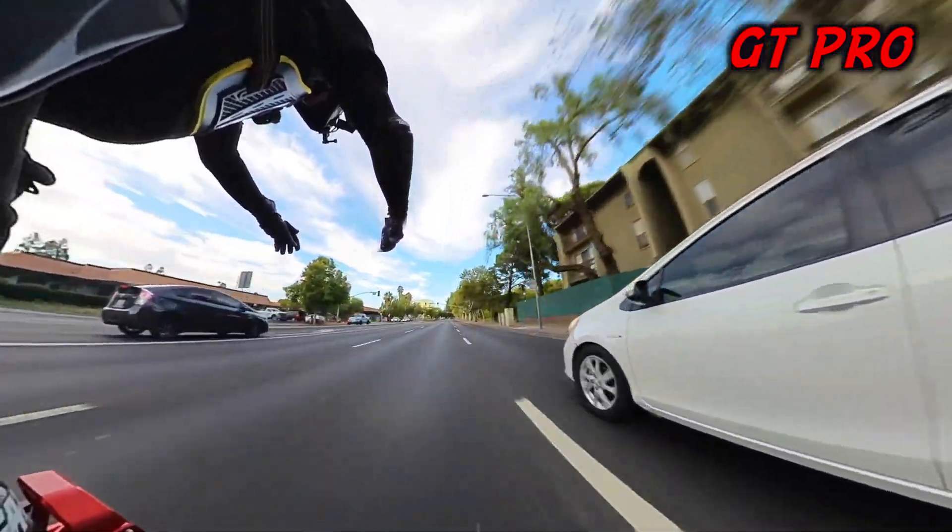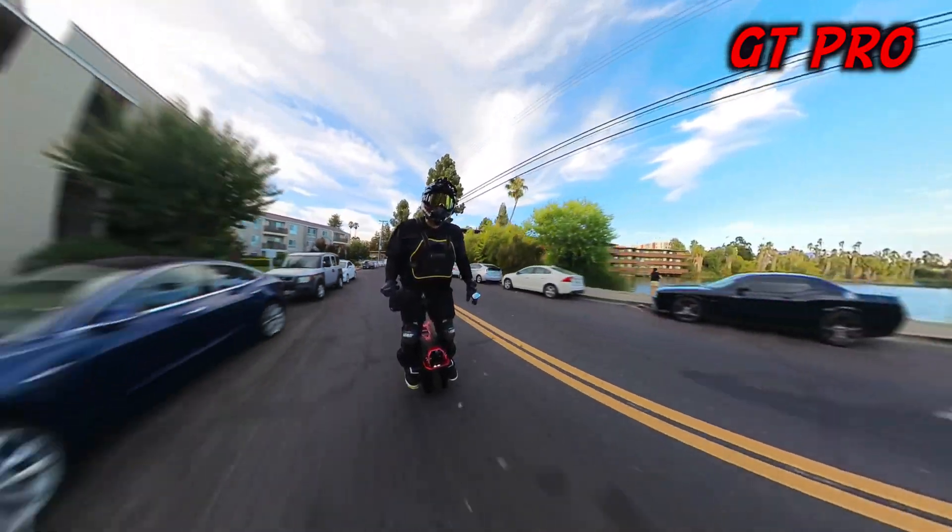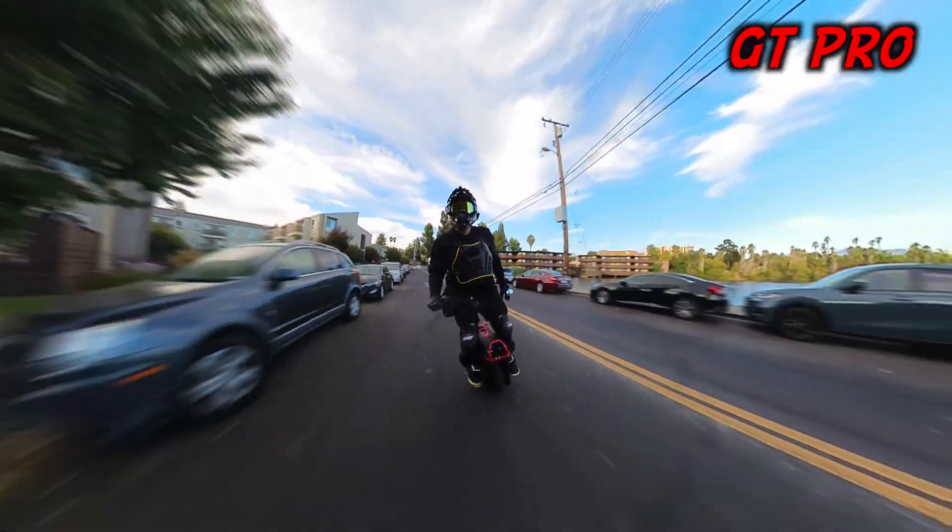The Commander GT Pro — that torque off the line, that low end torque is so noticeable and it is awesome. I have no problem getting up to speed quickly; we're talking 0 to 50 plus in just a few seconds.